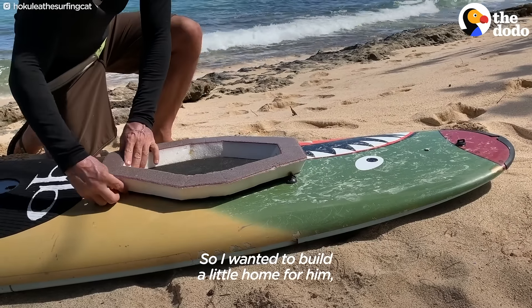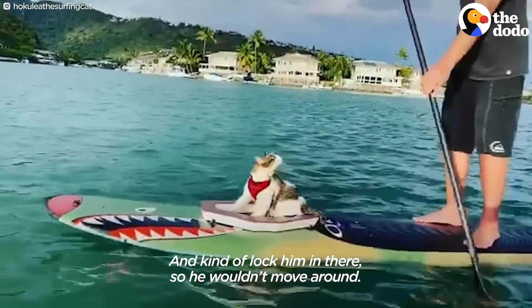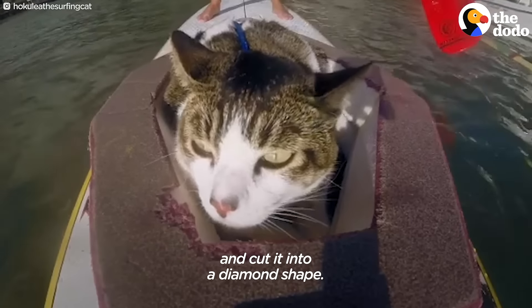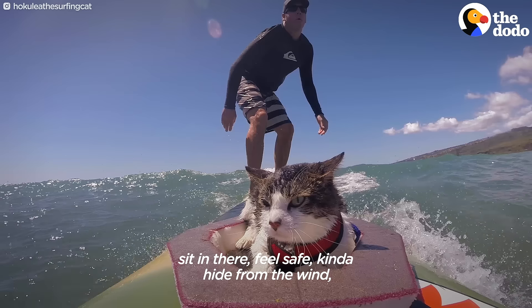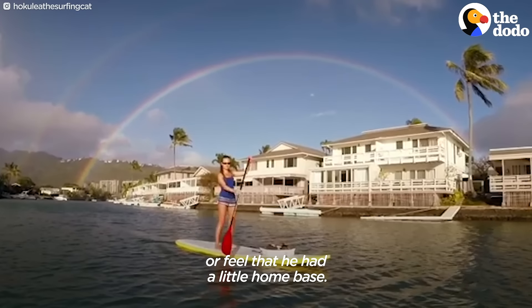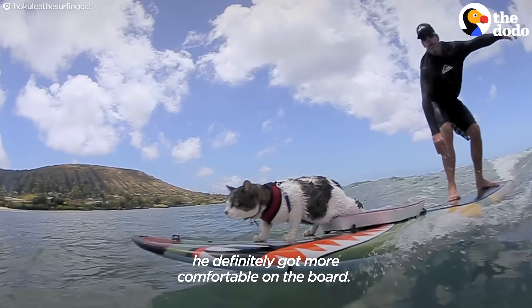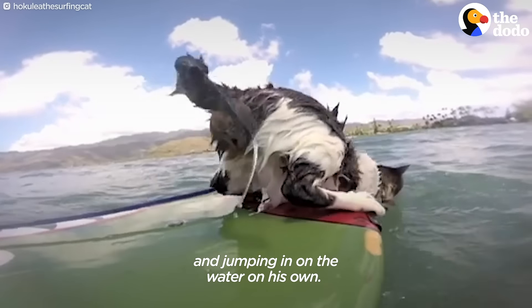From there we slowly got him more comfortable and eased him into it. I wanted to build a little home for him where he could feel safe. I just found a boogie board and cut it into a diamond shape, so it was just the perfect size where he could sit in there, feel safe, kind of hide from the wind or feel that he had a little home base. After he graduated the boogie bed, he definitely got more comfortable on the board and started walking up and down and jumping into the water on his own.